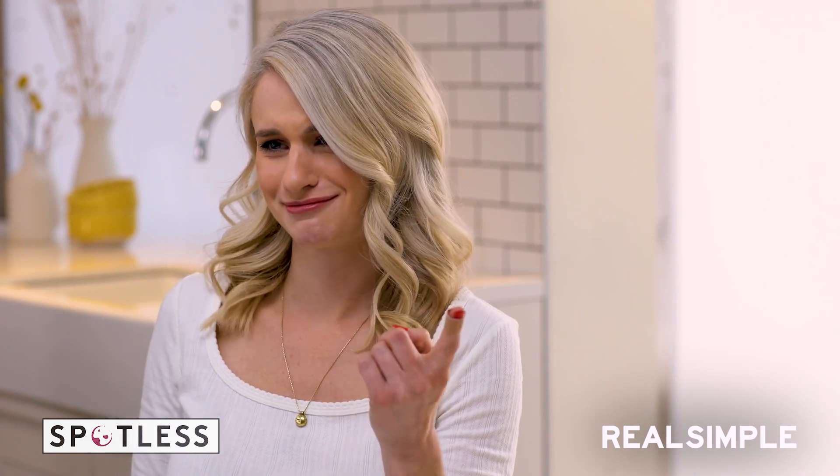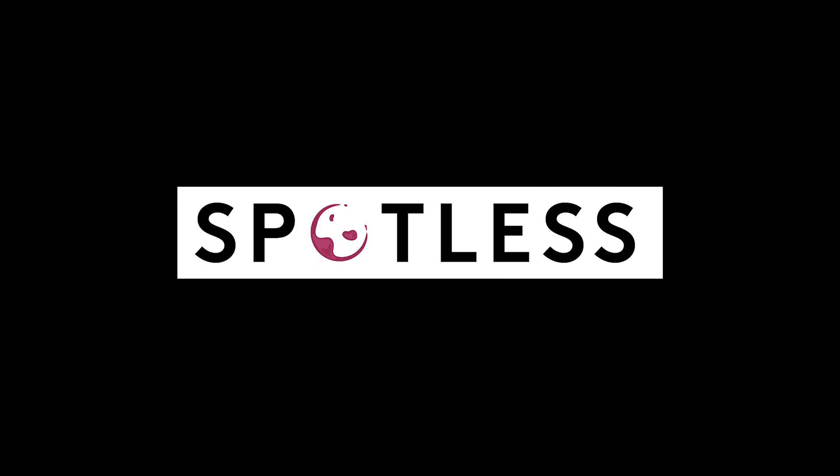Well, almost. If you want more stain-fighting tips like this, be sure to subscribe and turn on those notifications so you won't miss a thing.